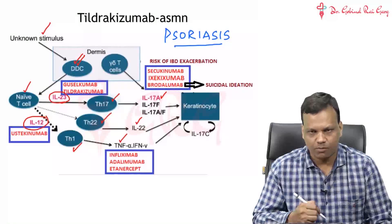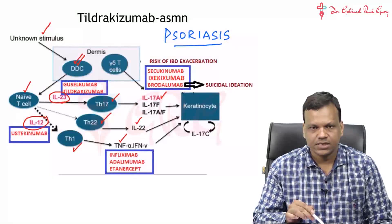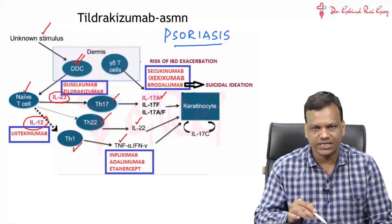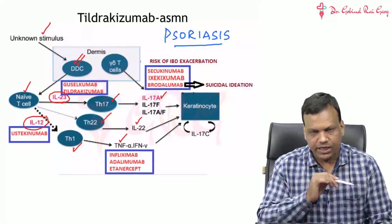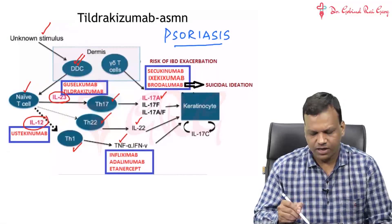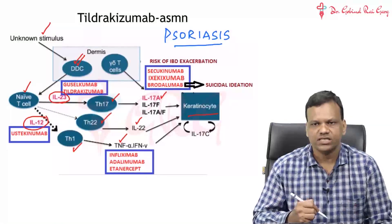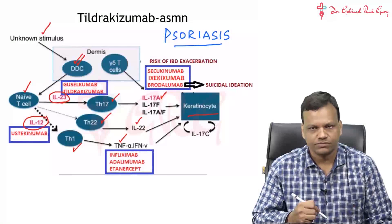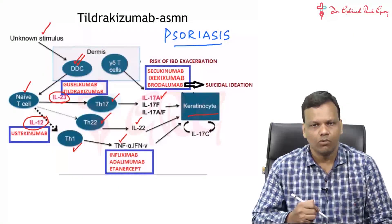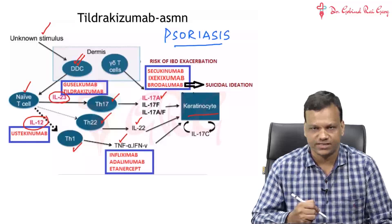So that is the basic problem: an unknown stimulus activates the dendritic cells, which activate T cells to secrete interleukins 12 and 23. These interleukins further activate helper T cells, which secrete TNF-alpha and interleukin 17-like interleukins that cause growth of keratinocytes - causing all the problems. We have therefore developed monoclonal antibodies against these interleukins, which can be used to treat psoriasis.